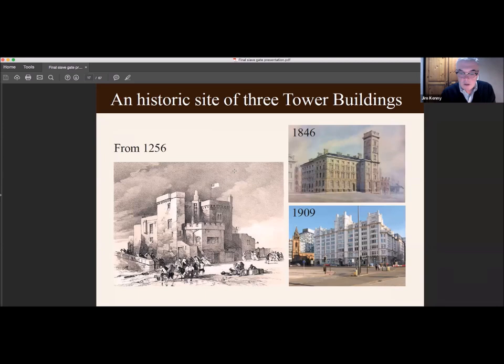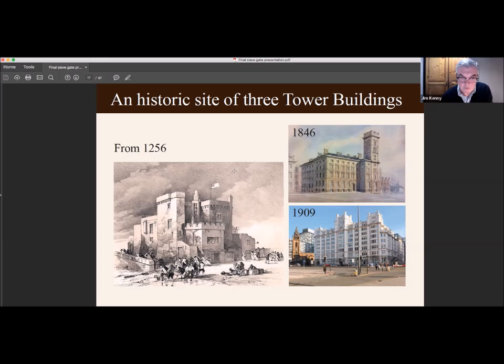The area at the foot of Water Street is a very historic site. It's actually the site of three Tower Buildings: the first was from about 1256 and was probably one of the first public buildings ever constructed in Liverpool; then there was a second Tower Building in 1846; and then the final one, which is still there today, was erected in 1909. So this is the area we concentrated our search on, as many slave trade legends were set in the area around Tower Buildings and the bottom of Water Street.